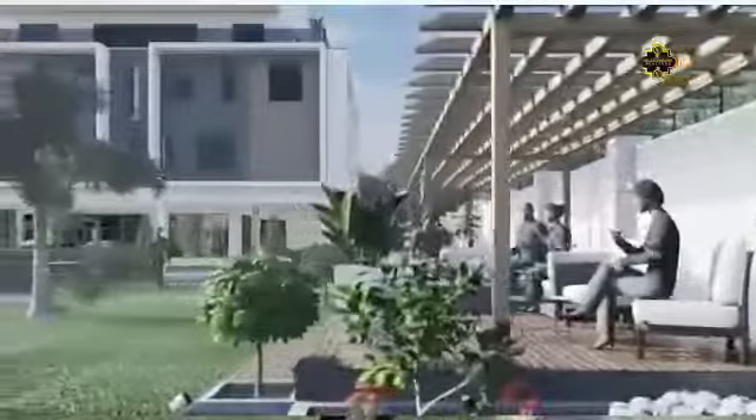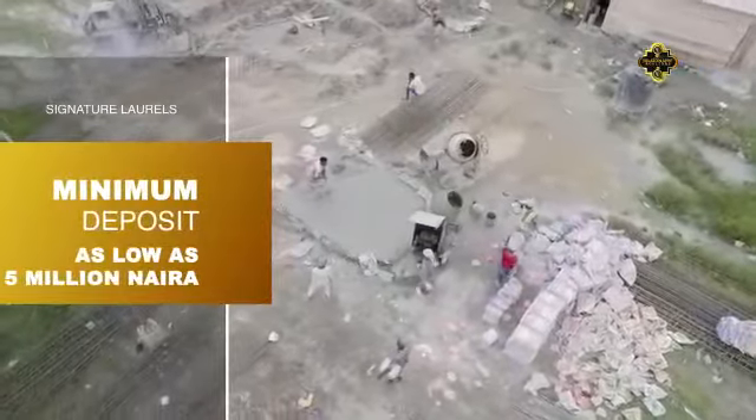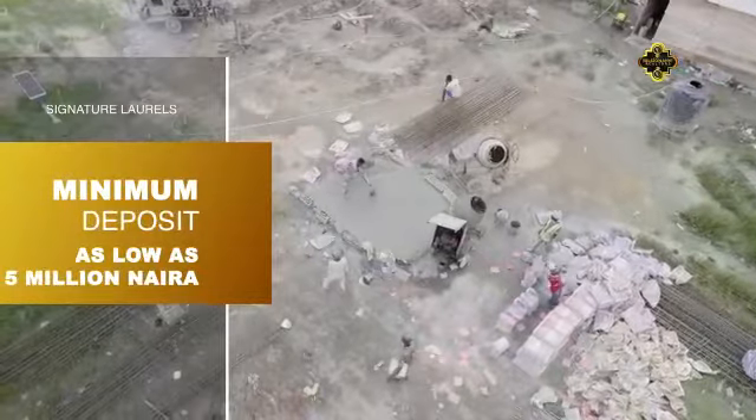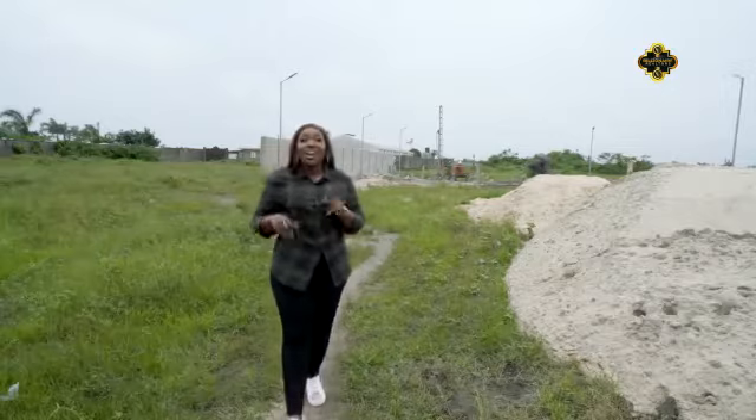To make it affordable, they've done two things. First, they brought the minimum deposit to as low as 5 million Naira, and then you can have a flexible payment plan. So hurry up and get yourself one of these beautiful properties. Contact us.